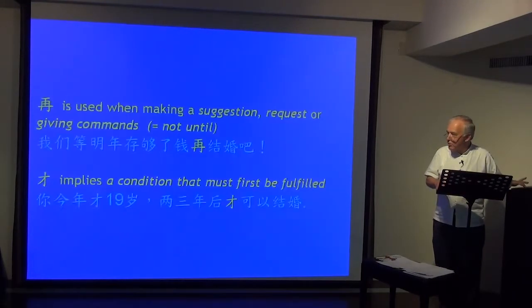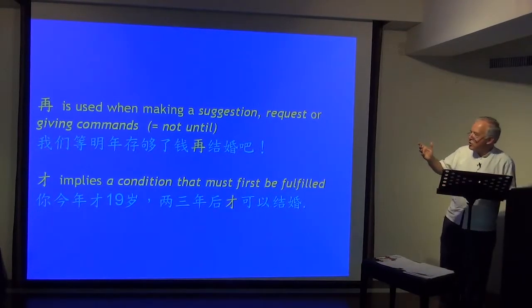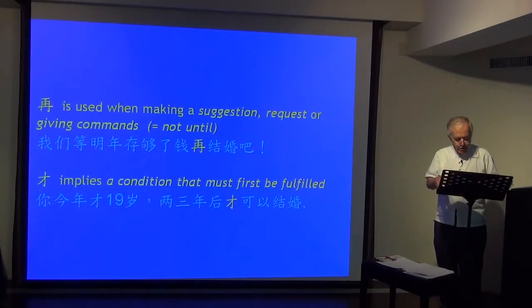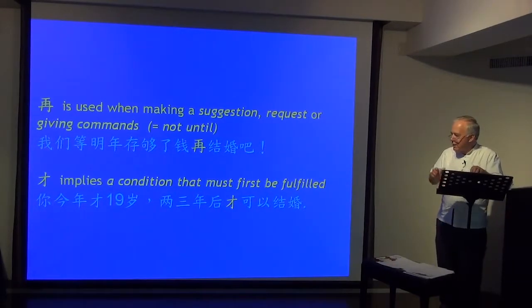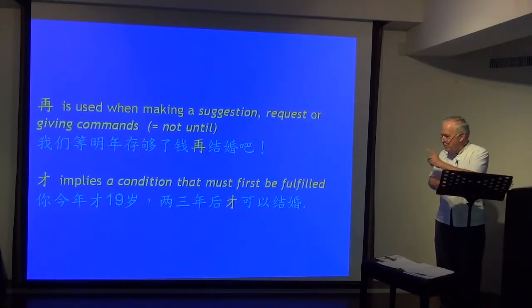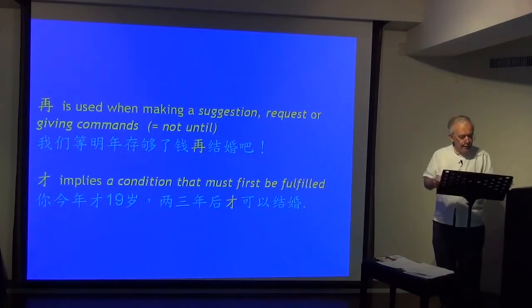Another contrast is 再 and 才. 再 is often used making a suggestion, request, or command. 我们等明年存够了钱，再结婚吧 — this is my suggestion. But 才 implies a condition that must first be fulfilled. 你今年才十九岁，两三年后才结婚 — the condition: you're too young to get married now. The condition must be fulfilled; you must wait another two or three years.